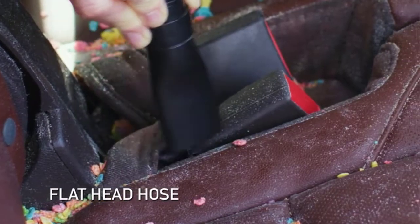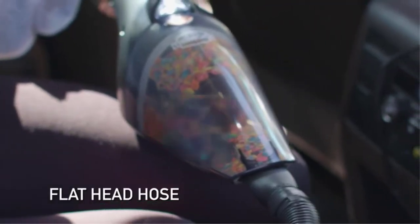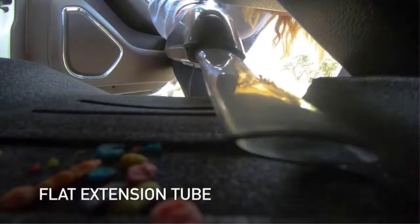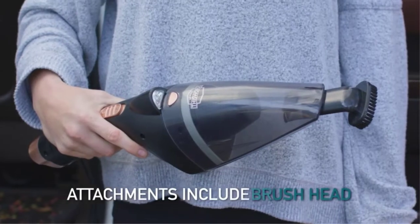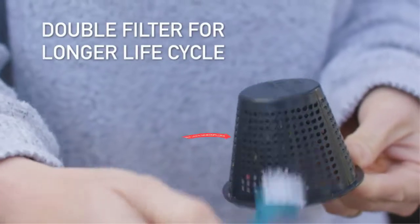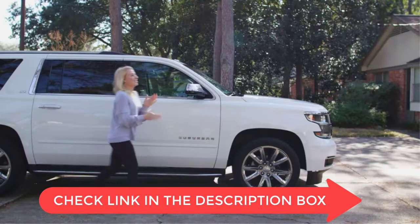Looking for a powerful and reliable vacuum cleaner that can handle all the dirt and dust in your car? If so, then you may want to consider purchasing a 12-volt corded car vacuum cleaner. These vacuums are specifically designed to clean cars, and they come with a variety of attachments that can help you get the job done quickly and easily.